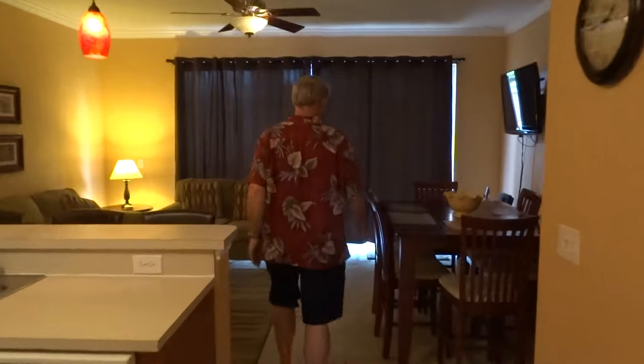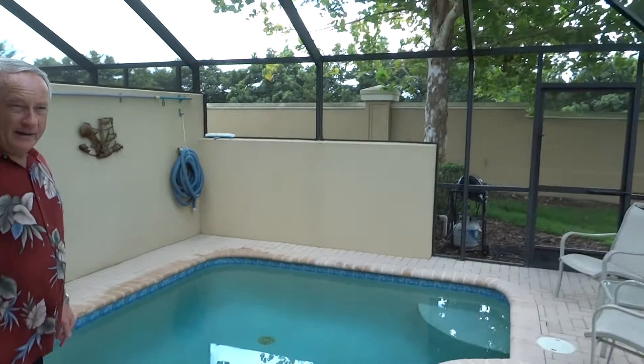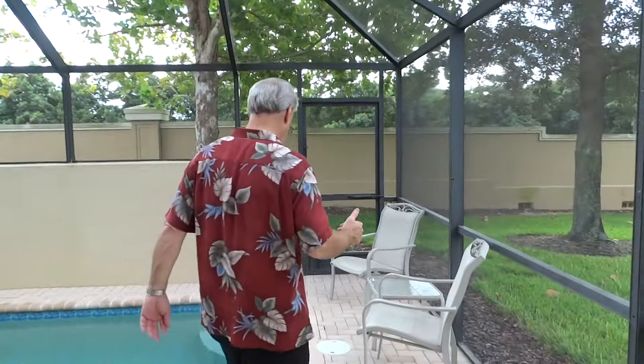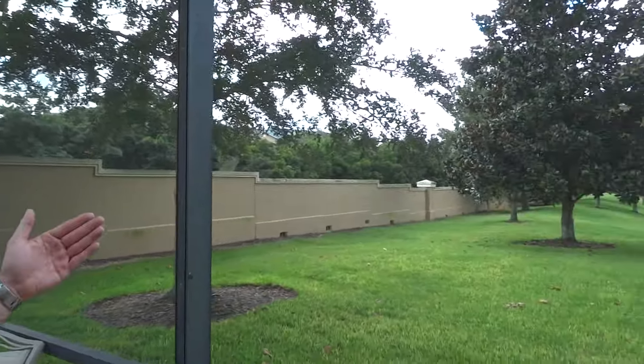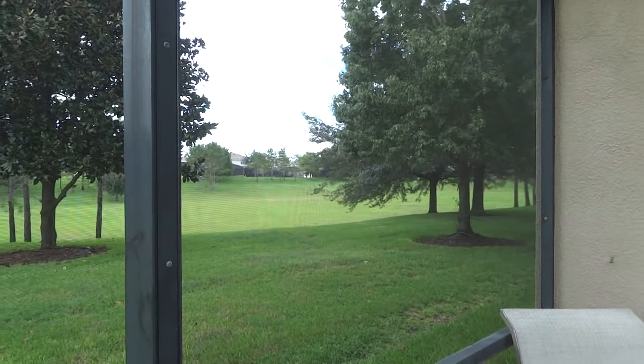Why do we call it Sunset View? Because it's got great views of sunsets. We're going to take you right out back and show you why you want to rent this unit. Look at this — unreal. This is your view out the back. Privacy fence, completely private, total green space all around this unit. This is the most private unit at Windsor Hills. You will not find a better unit for privacy and all-around good family fun.